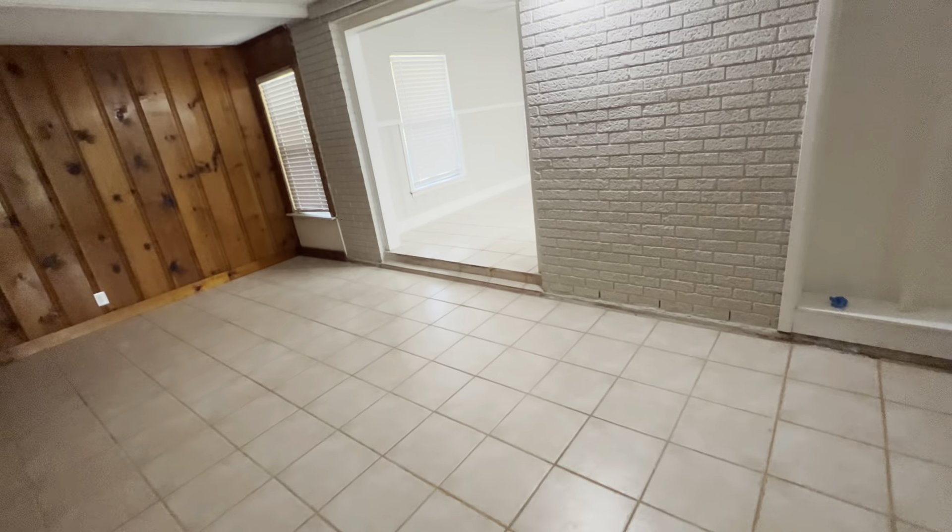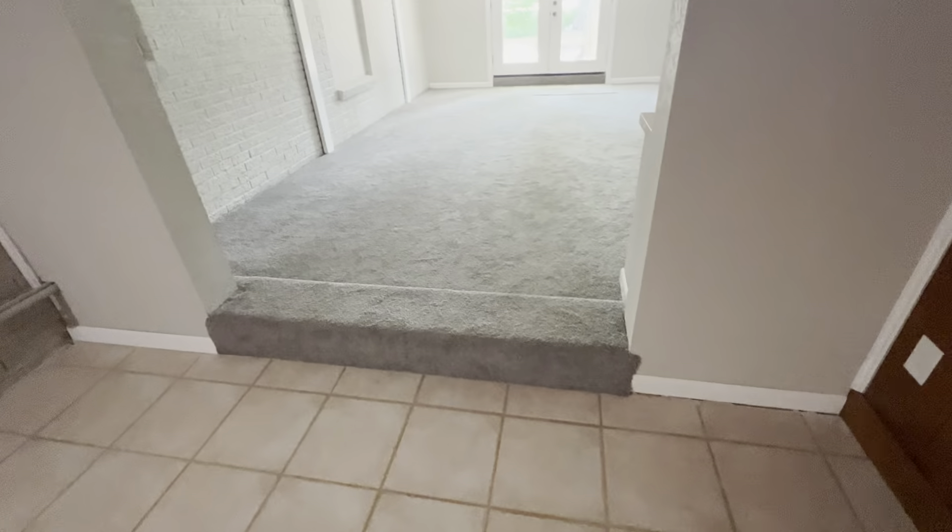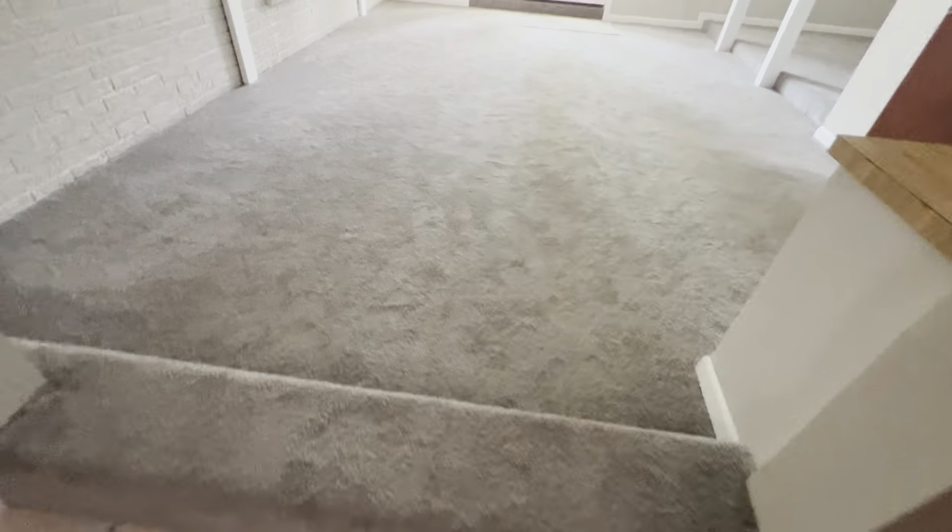You have storage in here. If you wanted to finish that out as another bedroom you could — it doesn't have a closet. Then we have this big step up over into this other room.